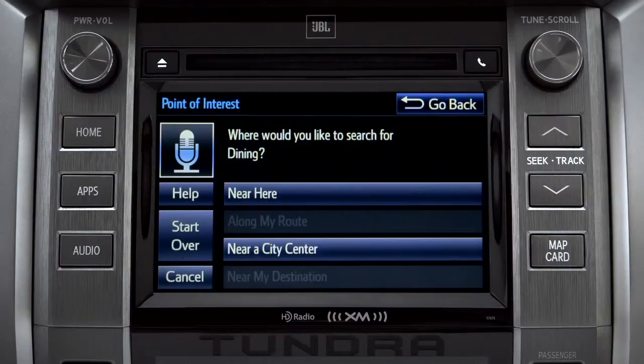Or you can exit voice command at any time after a beep by saying cancel or by tapping cancel on the screen. You can also press the home button.